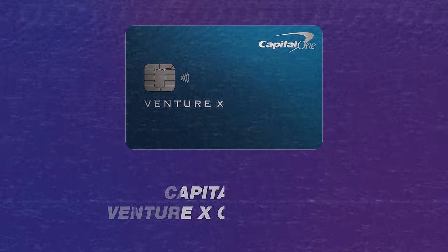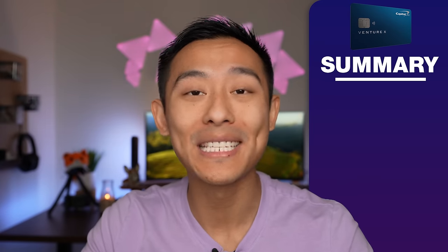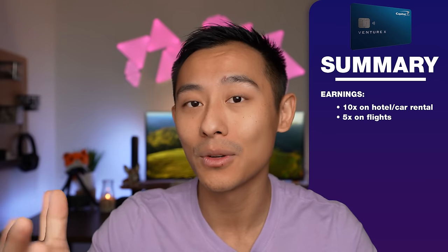Coming in at number two, we have the Capital One Venture X. Sign-up bonus: this card will earn 75,000 points after spending $4,000 within the first three months. On the low end, that's a couple hundred bucks; on the high end, when you transfer, thousands. Earnings: 10 points per dollar on prepaid hotel and car rental through the Capital One Travel Portal, 5 points per dollar on flights through the portal, and 2 points per dollar everywhere else.